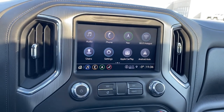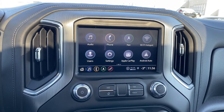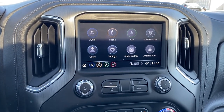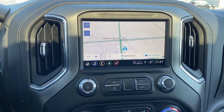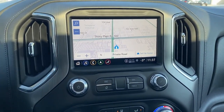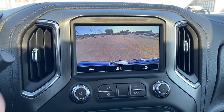This is GMC's infotainment center equipped with Apple CarPlay and Android Auto. The screen displays the outside temperature and the time. It's a touch screen also equipped with navigation, and it doubles as the backup camera. We're able to turn the guidance off or back on.